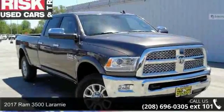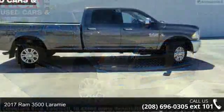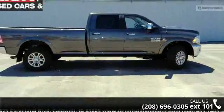Step into the 2017 RAM 3500 Laramie. If you are looking for an automobile with great features, look no further.